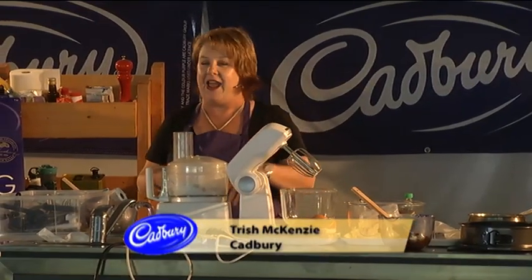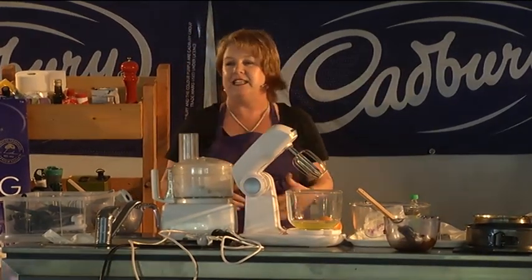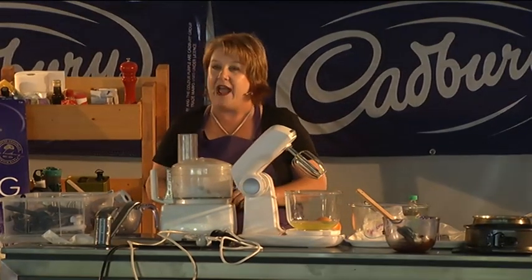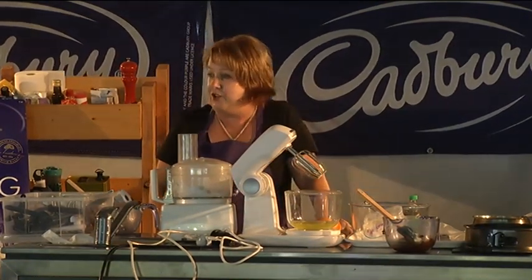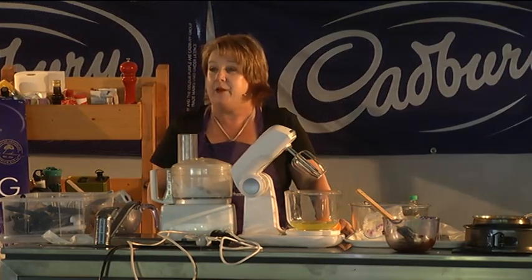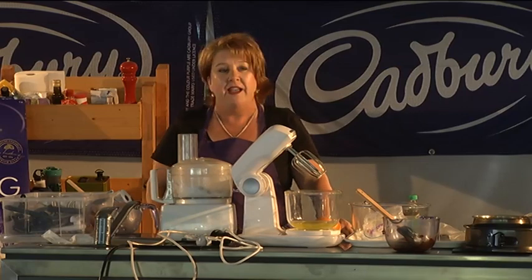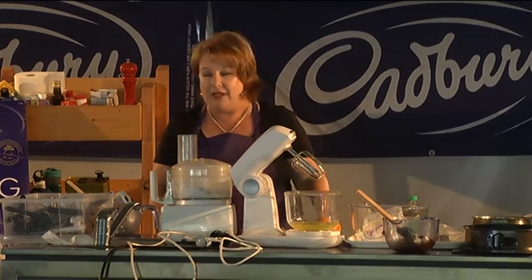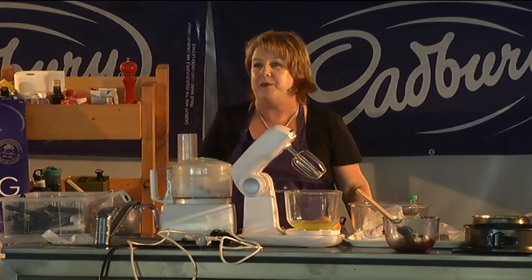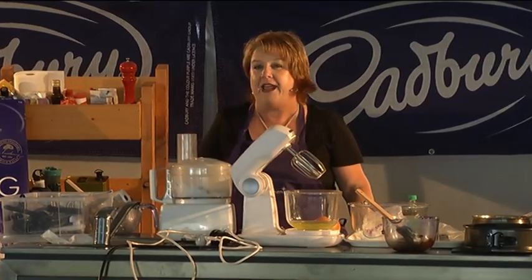We're the ones responsible for bringing all of the recipes to you on the Cadbury Kitchen website. We add another eight recipes every month, so we're very busy getting ideas, formulating and testing the recipes, writing them, going out to the photographic studio and shooting them, and then they come onto the website so you can see them. That's cadburykitchen.com.au — there's always lots of delicious chocolate ideas for you to try there.